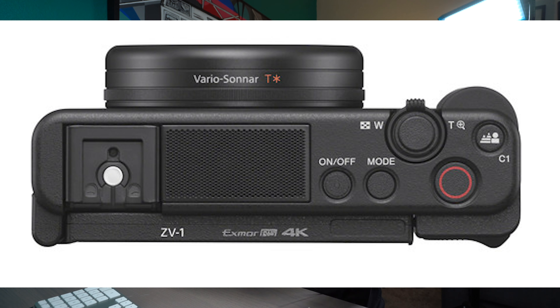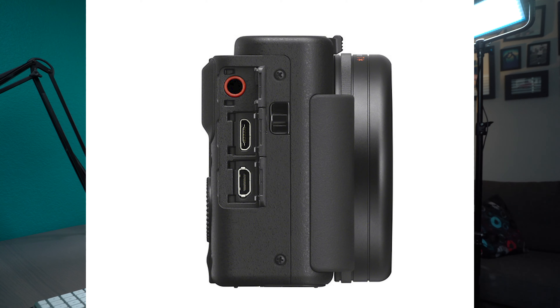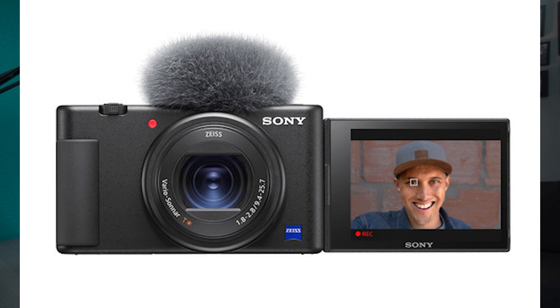The ZV-1 was geared towards people for video. So instead of having a flash on top, they have an amazing microphone on board, and from tests other YouTubers have done, it sounded really good. It comes with its own little windscreen for vlogging outside. My Sony RX100 does not have a microphone jack, but the ZV-1 does. You could put a lavalier microphone on, or something like the Rode Video Micro. And since the screen flips to the side, a mic on top won't block the screen.